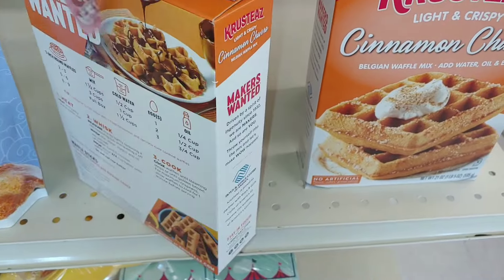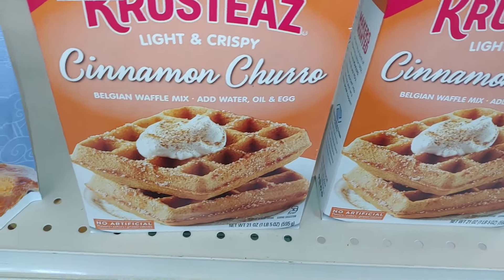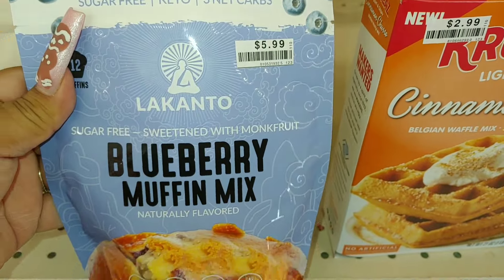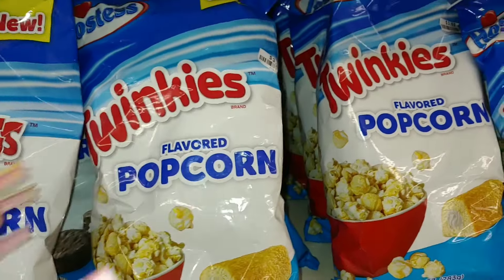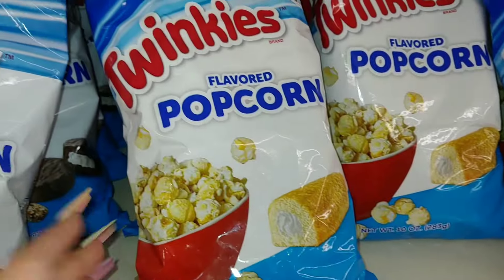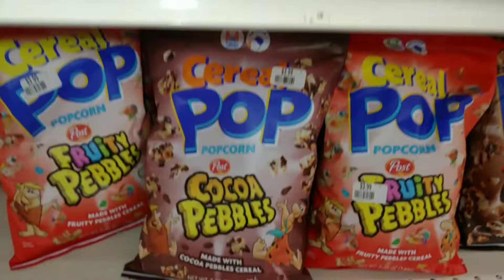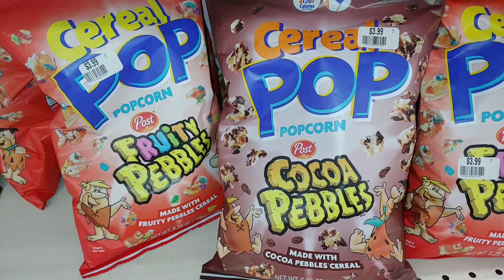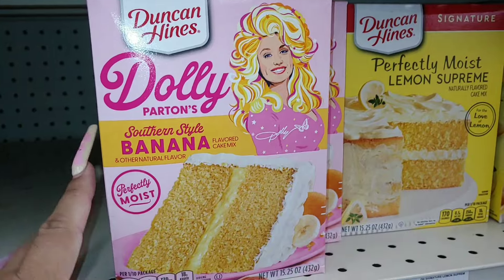They have a cinnamon churro Belgian waffle mix — just add water, oil, and egg — 21 ounces for $3. That's interesting; I wouldn't mind trying that. They also have blueberry muffin mix for $6, Twinkies popcorn for $4 for 10 ounces, and ding dong popcorn. And the Fly By cereal popcorn in fruity pebbles and cocoa pebbles flavors.